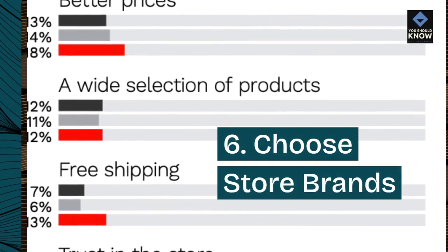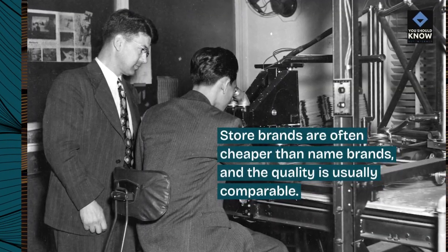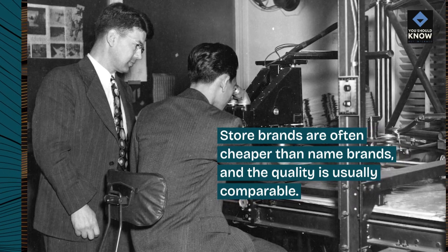6. Choose store brands. Store brands are often cheaper than name brands, and the quality is usually comparable.